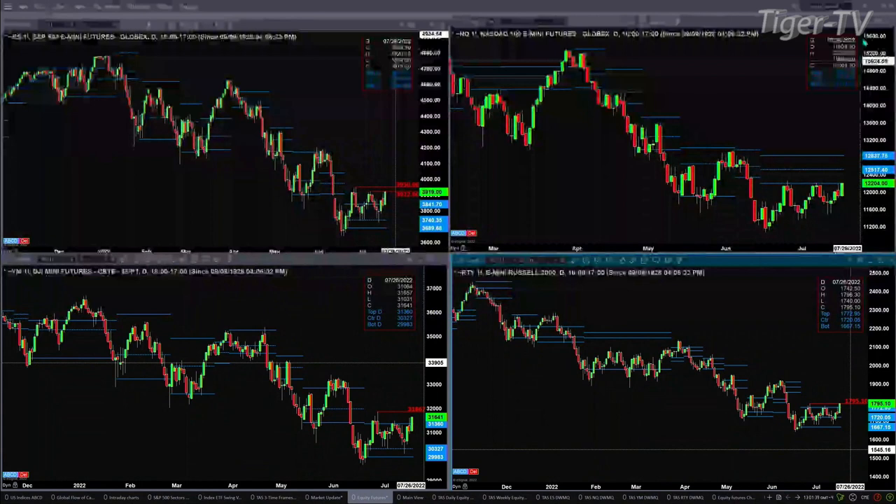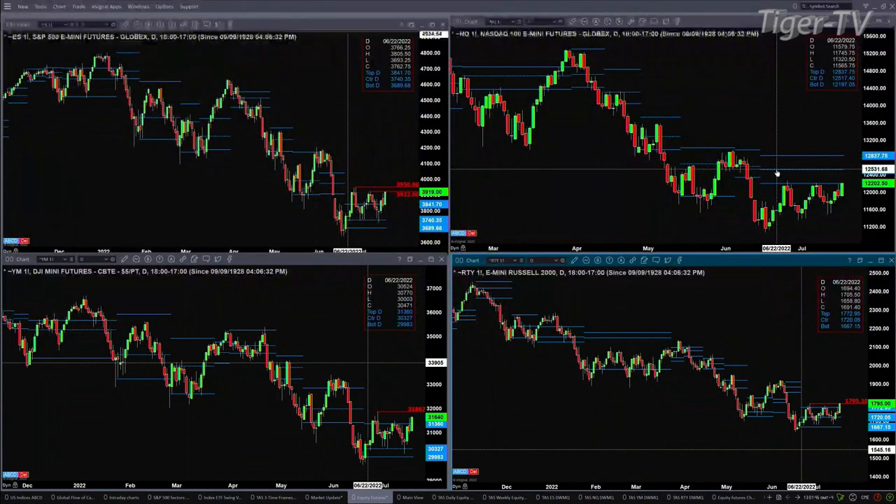If you take a look at the Russell 2000, again having a very nice day out there. It is above the top of its profile, but trading right into its resistance as well at 1795.10 — we're trading at 1795.10 as we speak.